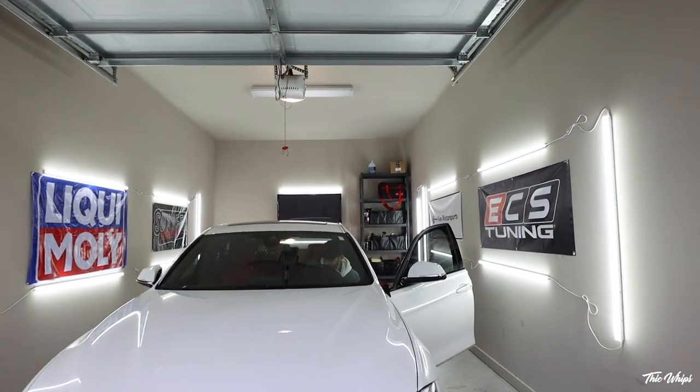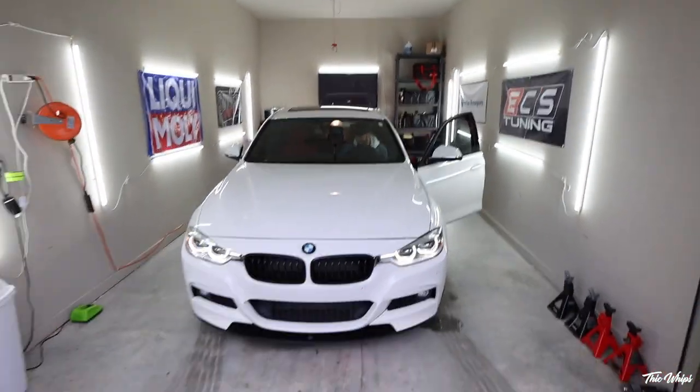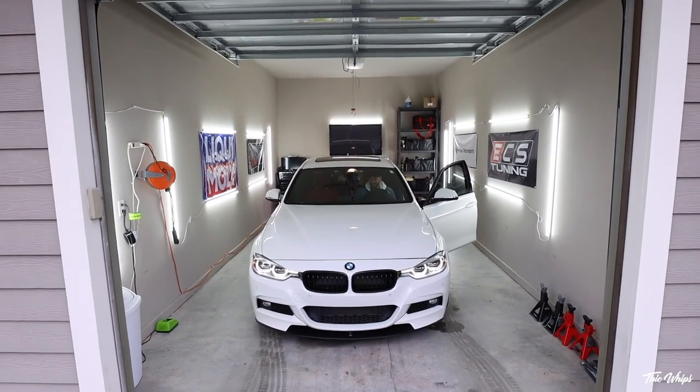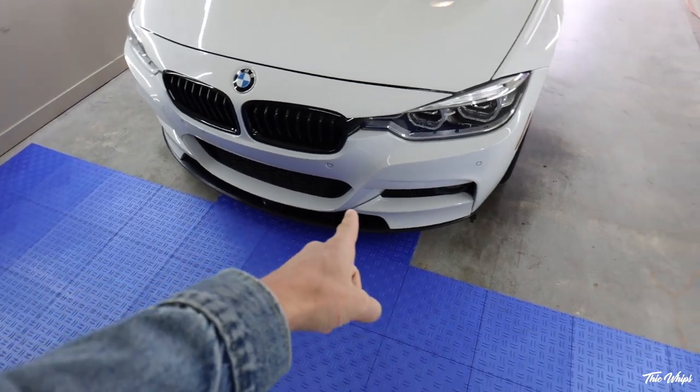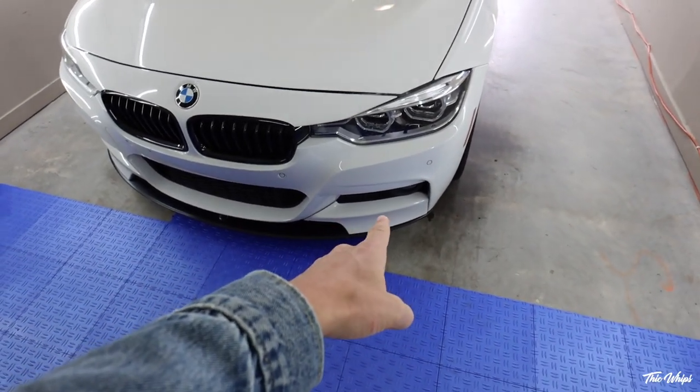Dude, it's so big compared to the E36 — like massive. It feels like a 5 Series. It's really clean. I actually can't believe how clean this is. I bought this thing pretty much sight unseen online, and it is super clean. Looking at it right now, this car is in really, really good condition. It's got like the M Performance front lip with the paint-matched side pieces.